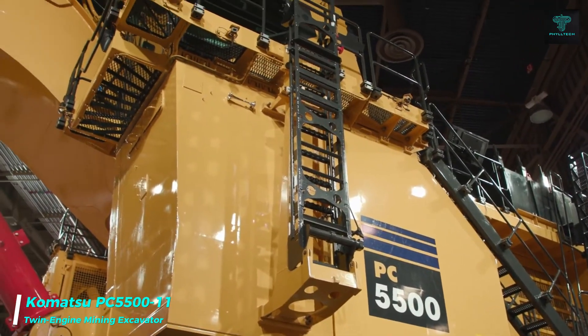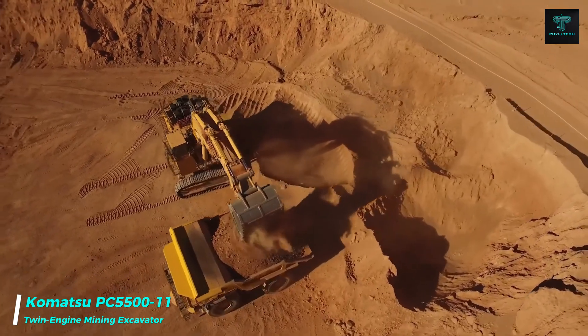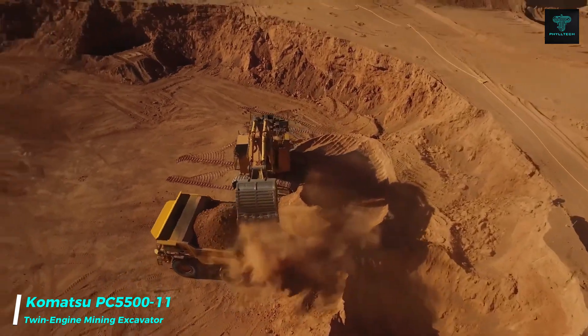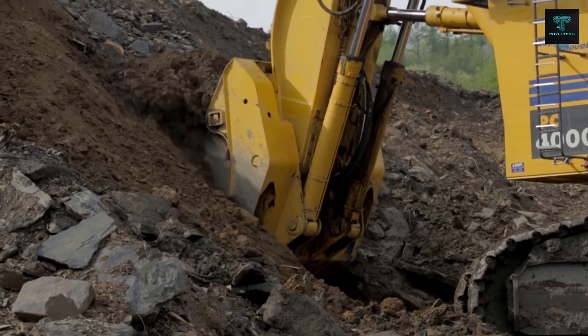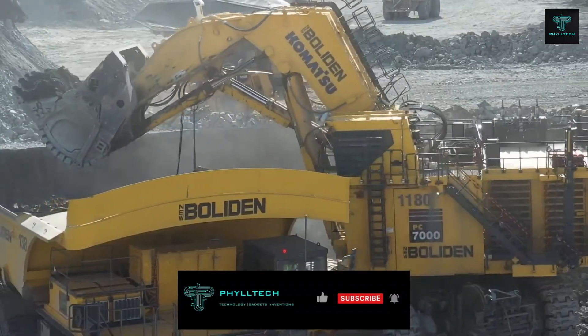The Komatsu PC-5500 is a robust and versatile mining excavator that offers both diesel and electric motor options. Equipped with twin engines, this machine is designed to load 150 to 240-ton trucks with ease.